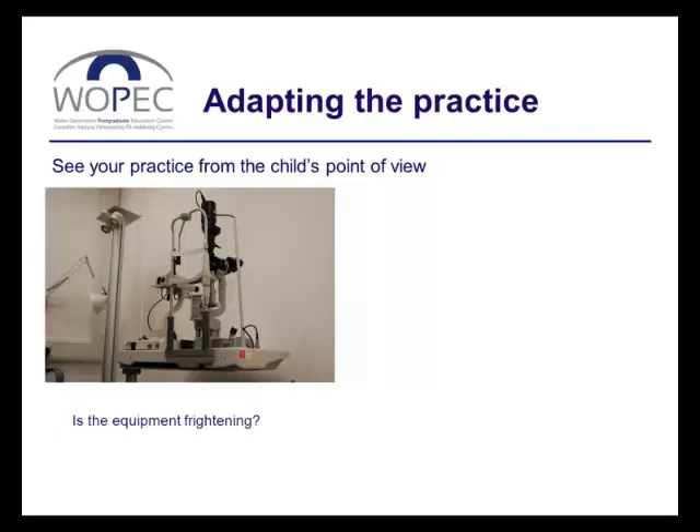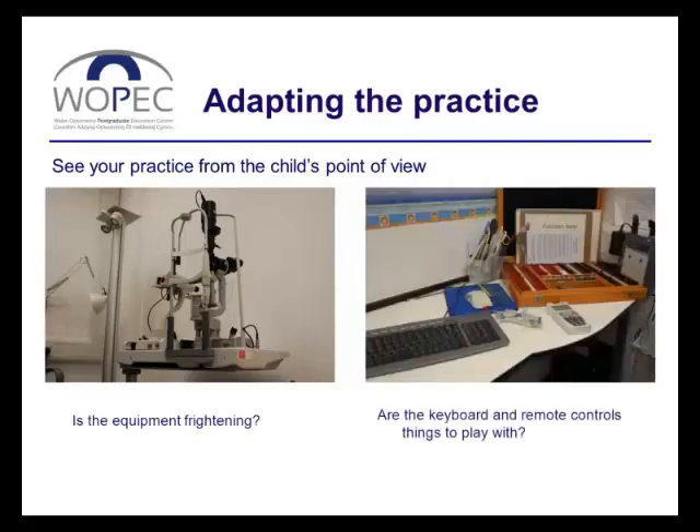On the other hand, is the equipment on display appealing to inquisitive little fingers? Is the child going to think, 'Oh goody, a remote control? Or maybe it's a mobile? Mummy lets me play with her mobile — I'll play with this.' You might want to think about rearranging the equipment in your room.